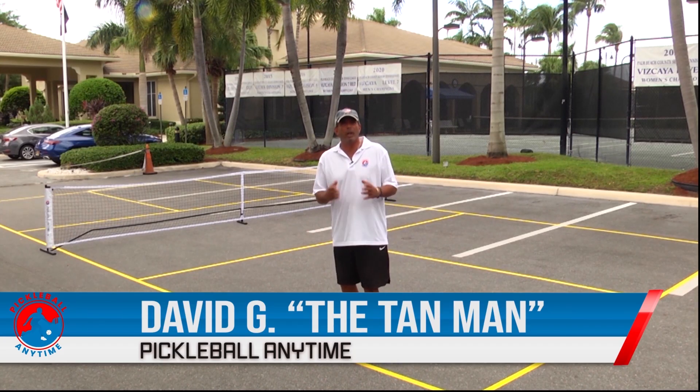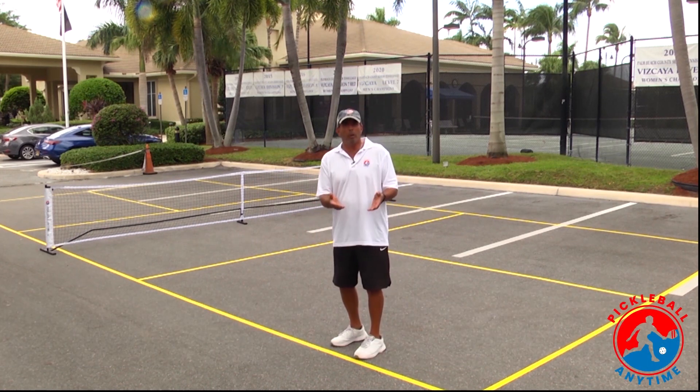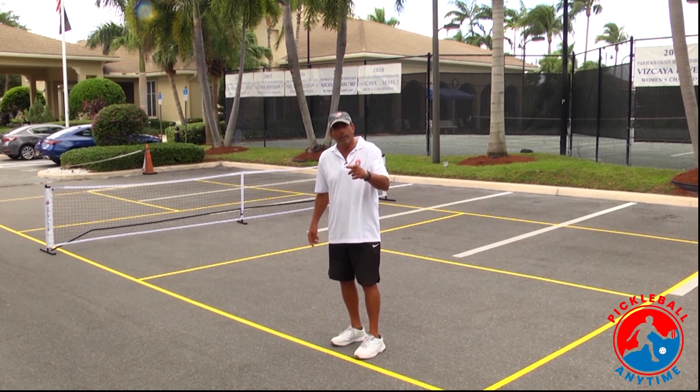David G., The Tan Man here for Pickleball Anytime. What you see behind me is a pickleball court in a parking lot. That's right, a parking lot.